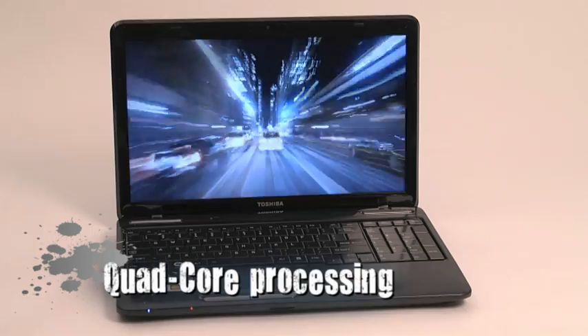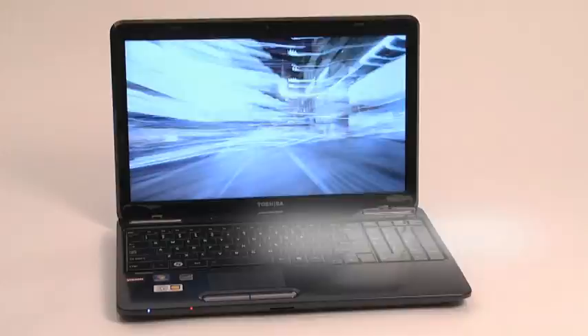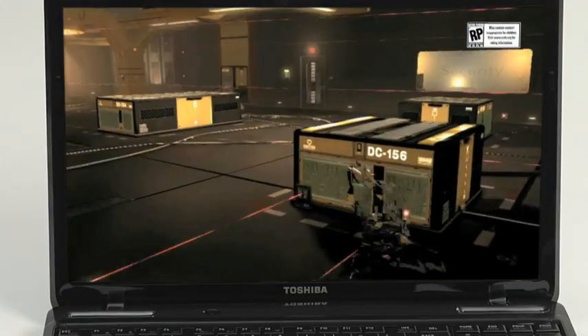The quad-core processing and 320 Radeon cores of the AMD A6 APU are a performance upgrade to their earlier technologies. In particular, you see real improvements in graphics, which of course is key when you're watching movies or playing games.